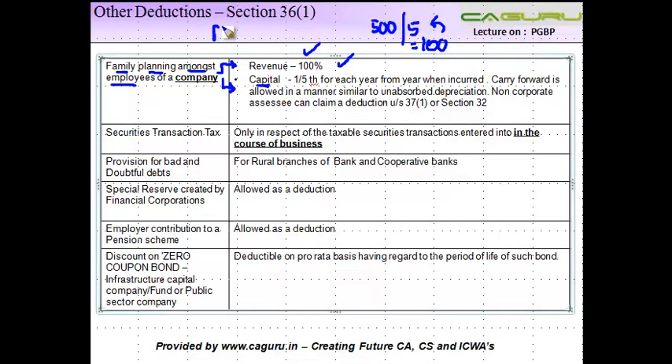So if you incurred it in financial year 2010-11, then for five years — 2010-11, 2011-12, 2012-13, and so on — you will get a deduction of rupees 100 each year. If for some reason you are not able to claim the entire expenditure because the income is less, then the carry forward is allowed in a manner similar to unabsorbed depreciation.